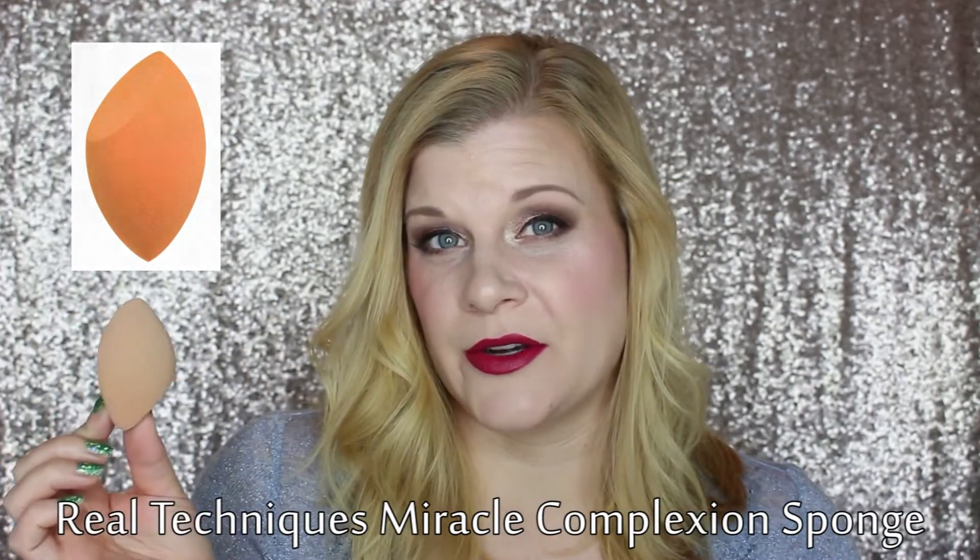My absolute favorite way to apply foundation is using the Real Techniques Miracle Complexion sponge. I've never used a Beauty Blender so I can't compare it. You wet it so it gets a little bit bigger and becomes very squishy, and there's something about the way it applies foundation that really pushes it into the skin and makes it not sit on the skin but almost become one with it.